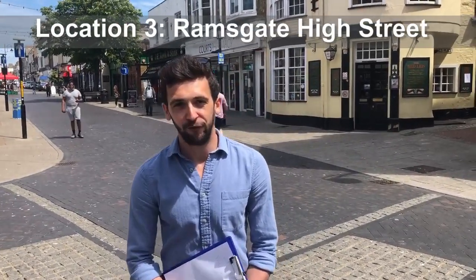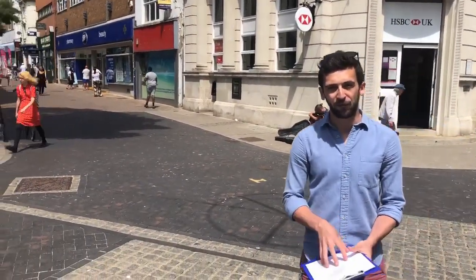Welcome, Year 7, to our third location for our fieldwork. Here we are in the centre of Ramsgate Town, and this is going to be the final place where we do our EQS. We're going to be looking again at litter, vandalism, noise, people, cars, and open space. Total your EQS out of 40, and then when you're back home or back at school, we can look at our hypothesis and see whether it was the town centre, the beach, or the Royal Harbour that had the best EQS score.